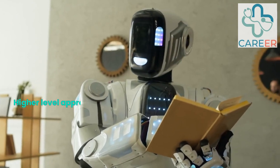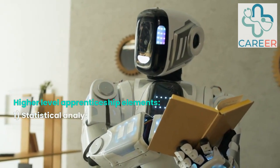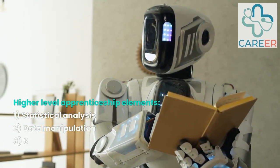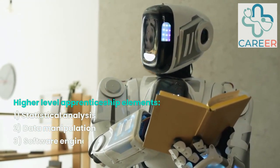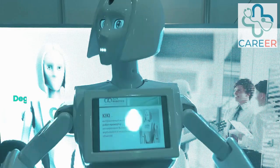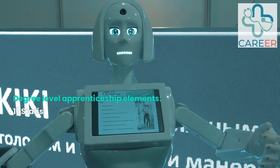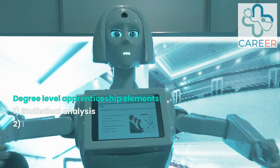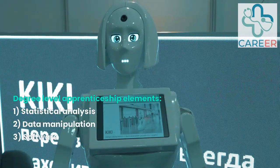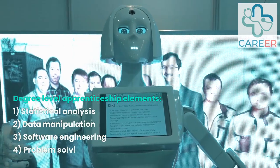Higher Level Apprenticeship — Levels 4 to 7 — is designed for individuals who have completed the advanced level apprenticeship or possess substantial experience and qualifications in their field. It focuses on developing higher level skills, knowledge, and competencies required for more complex roles. It offers the opportunity to obtain a full bachelor's or master's degree while gaining practical work experience, typically at level 6 or level 7, providing a combination of on-the-job training and academic study.